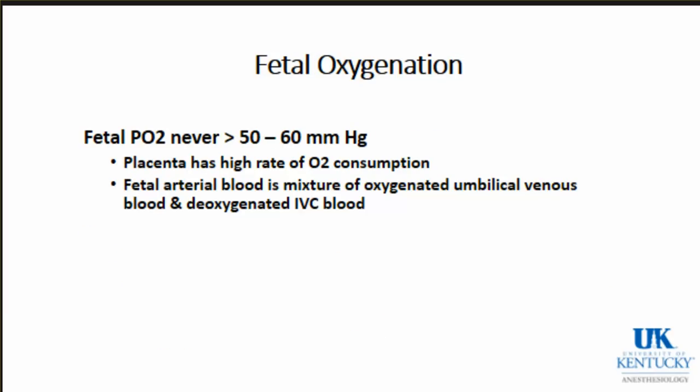Fetal PO2 is never higher than about 50 to 60 mmHg. A main reason is that the placenta is a very active organ with a high rate of oxygen consumption, so much of the oxygen from the maternal side doesn't reach the baby. Also, fetal arterial blood is a mixture of oxygenated umbilical venous blood and deoxygenated blood from the fetus's inferior vena cava. On a cord blood gas, a PO2 of 50-60 is good - it means the baby was well oxygenated in utero.